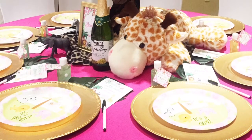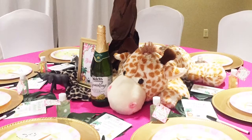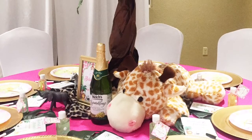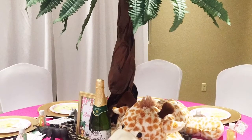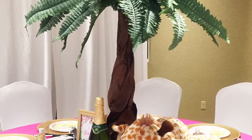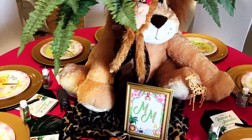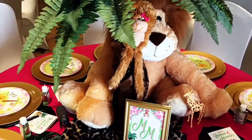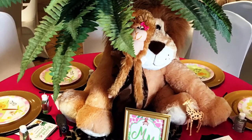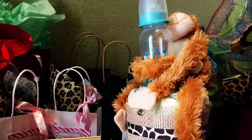The pop of color on these tables from the pink is just gorgeous. Mom and dad had a special toast near the end of the shower, so we placed bottles of sparkling juice on the tables. This tree-like figure was probably one of my favorites that we made. As you can see, we did not skimp on using wildlife throughout this shower.